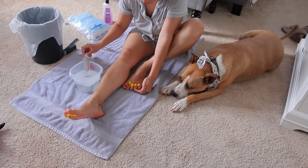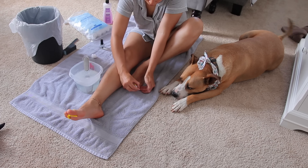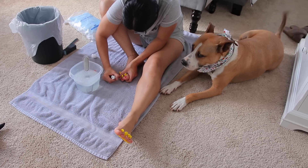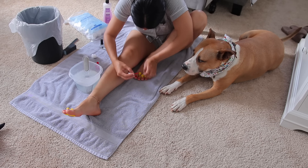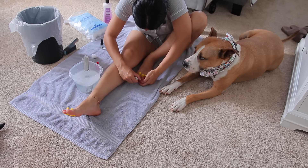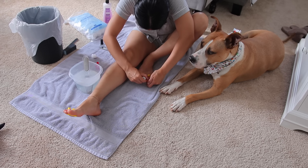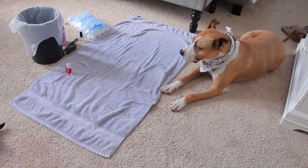Here I am painting my toenails, and Bernard is always by my side — he is the sweetest. If you're new to my channel, my husband and I adopted Bernard almost two years ago. He's a pitbull boxer mix and I love him so much. He definitely makes my pamper nights so much better.